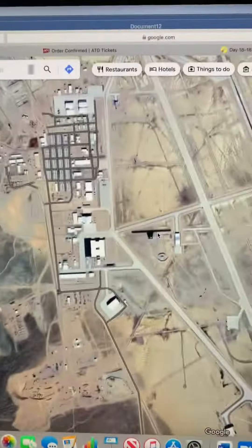Guys, I found a nuclear missile silo. If I zoom out — wait, look how many more there are. All of those castles, they're all missile silos. It's crazy!